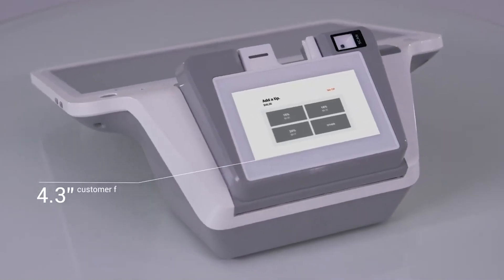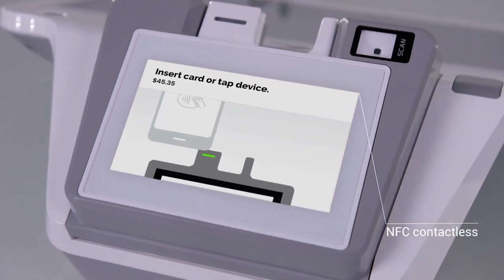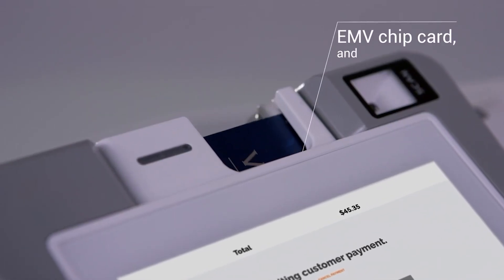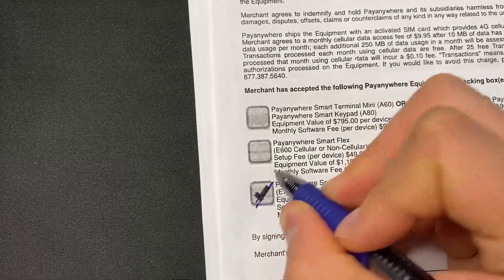We offered them a machine called the e700. This is a free terminal that the processing company can provide to business owners. All you have to do is submit the application like you typically would — there's a little box at the very bottom of the application where you check off the e700 option.